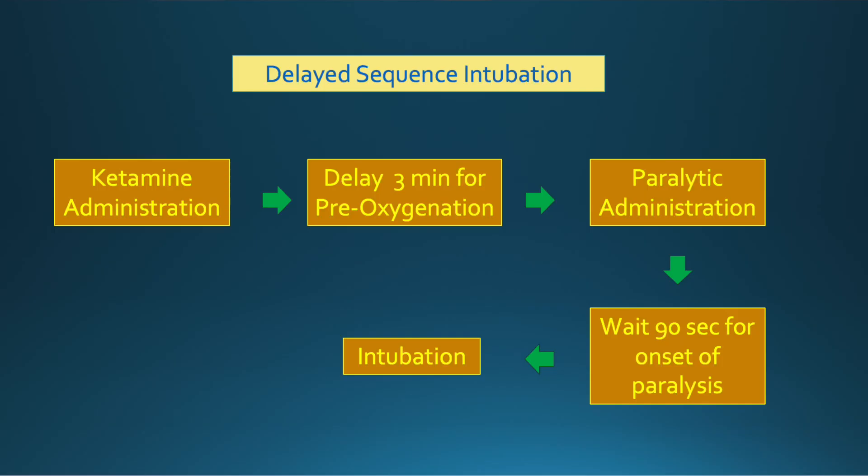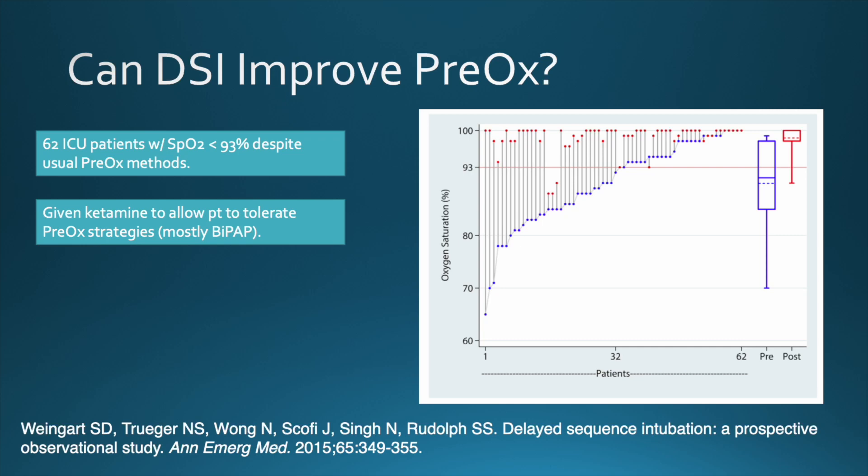Let's get to delayed sequence intubation, or DSI. DSI is the process of giving ketamine, followed by a delay in giving the paralytic, to allow for better pre-oxygenation. DSI improved the SpO2 in this 2015 study of ICU patients by Drs. Weingart and Truger — the paper that put DSI on the emergency medicine and EMS roadmap. DSI has been successfully used in the ICU, the ER, and in EMS. We adopted this protocol when I was in Williamson County, after a sentinel event involving peri-intubation hypoxia, bradycardia, and cardiac arrest — which may have been very similar to a case you heard at the beginning of this talk.